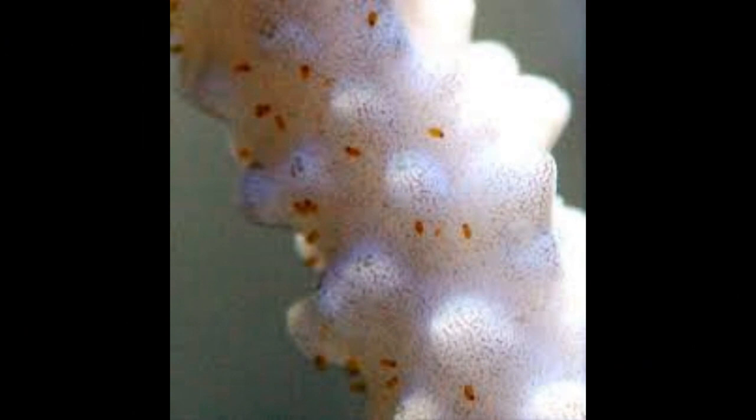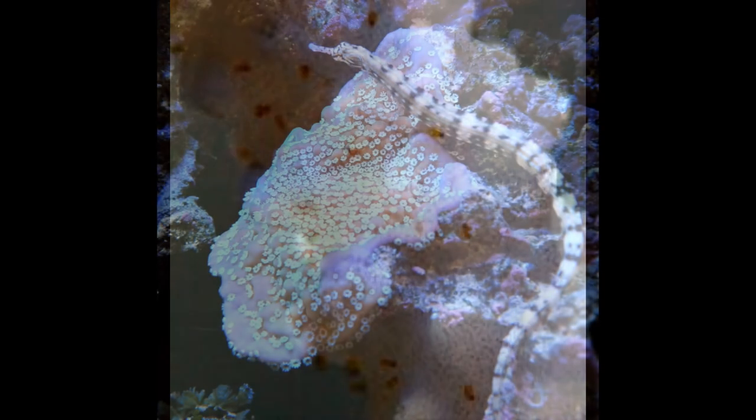There are certain methods you can use to get rid of red bugs — we're going to discuss those in a little bit. Red bugs are basically a form of ich for corals.